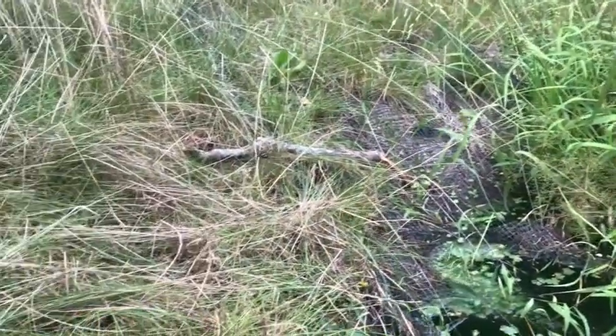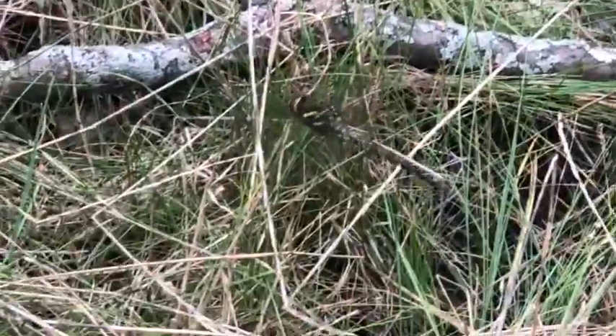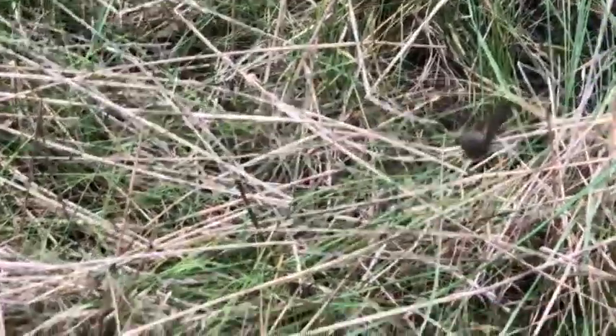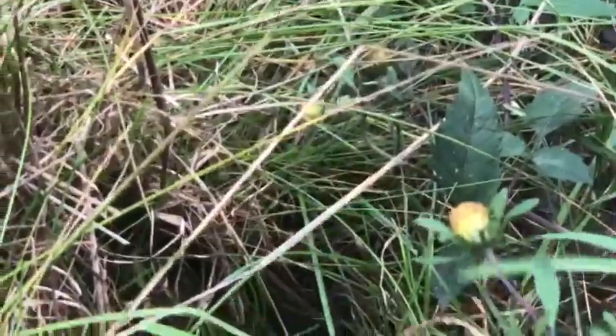I saw a couple different frogs hopping by. Do you see the dragonfly right there? It's a beautiful green and black dragonfly. A dragonfly is a consumer and it lives right here at Richmond Park. Look at it flapping its wings — now it leaves.